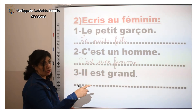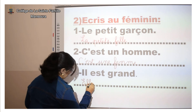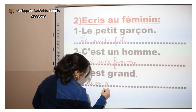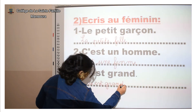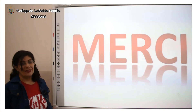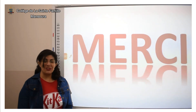« Il est grand » — il → elle, grand → on ajoute « e » → grande. Donc : « Elle est grande. » Merci pour votre attention. Et à la prochaine !